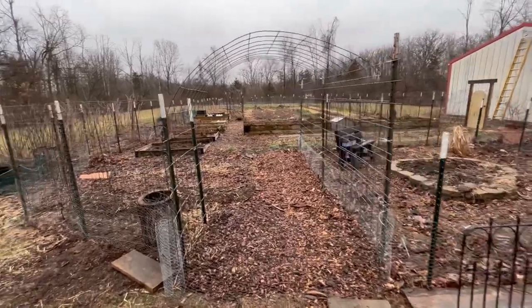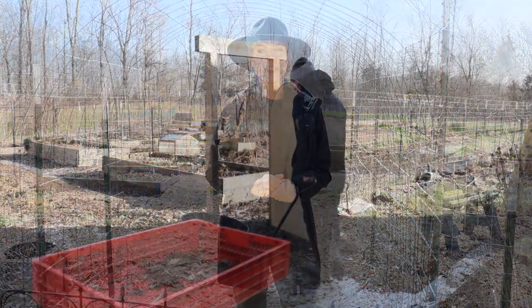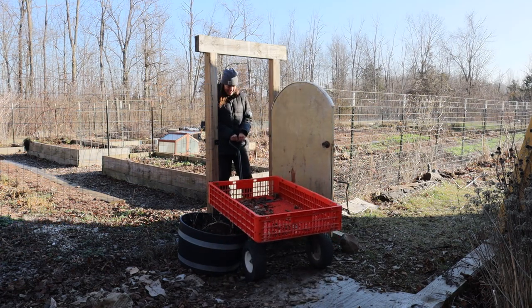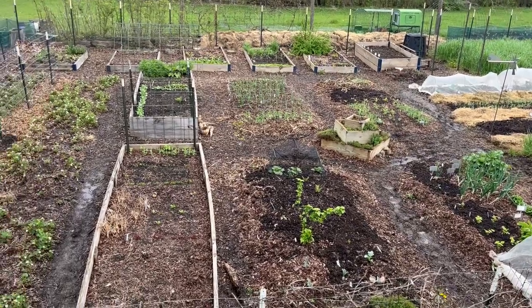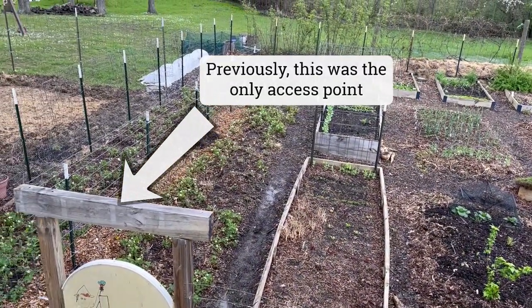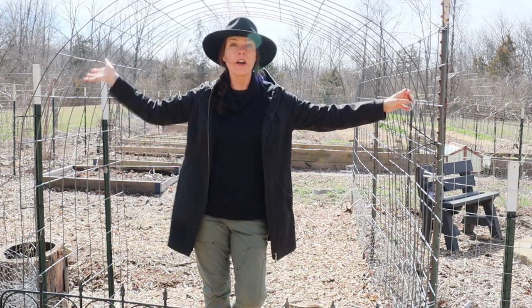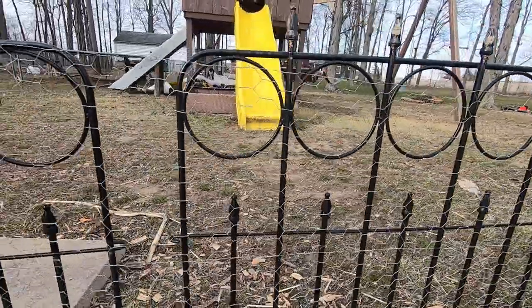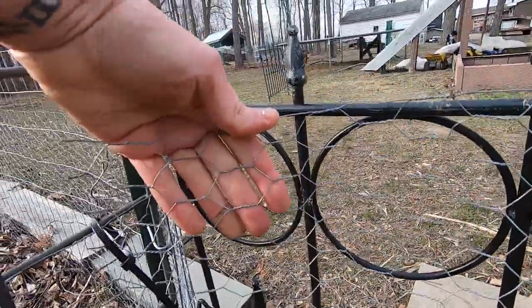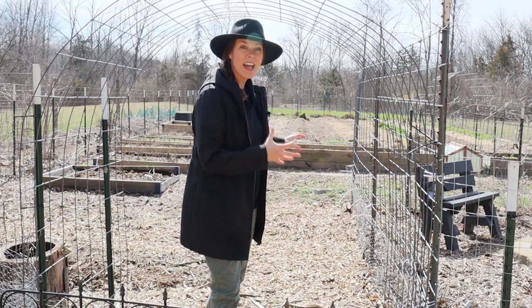While I was at it I tackled another long-standing issue: the need for a wider access point and gate. One of my biggest complaints was that I didn't have an access point in this fenced-in portion wide enough to get my wagon through, and it was difficult to maneuver even my wheelbarrow. I've put in a cattle panel arch to cover this whole space so I can still utilize the growing area by growing vertically, and this gives me a nice wide access point. For now the entrance is closed off with chicken wire, but eventually my husband will be building a permanent wooden gate.